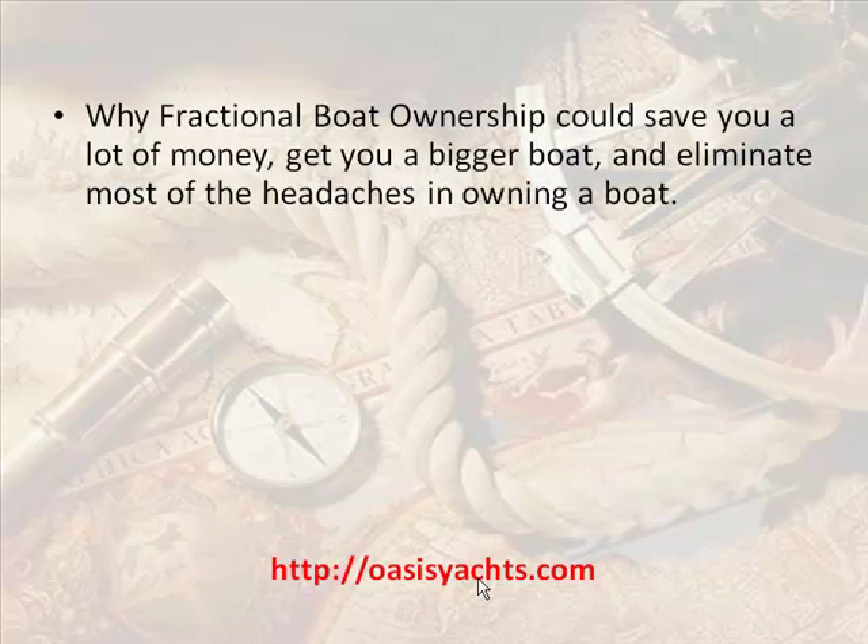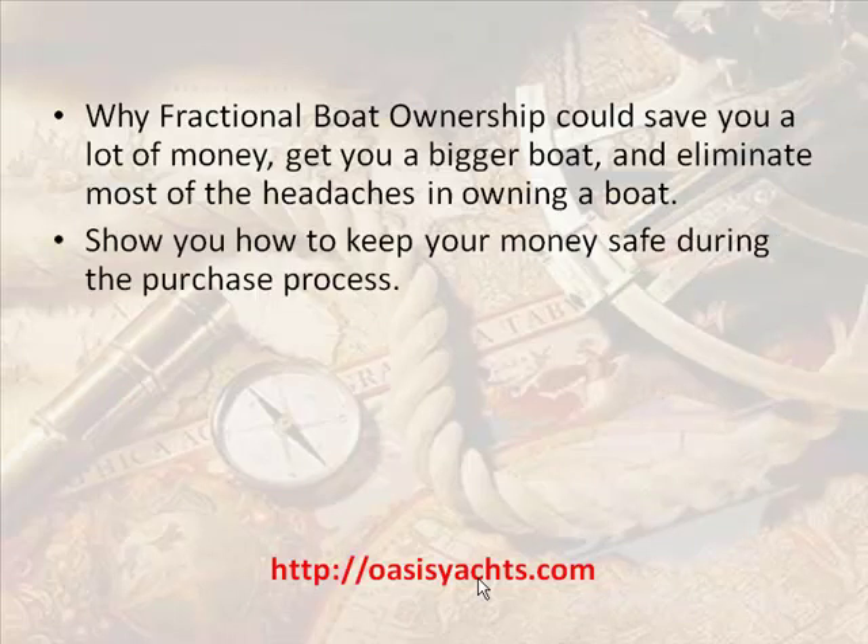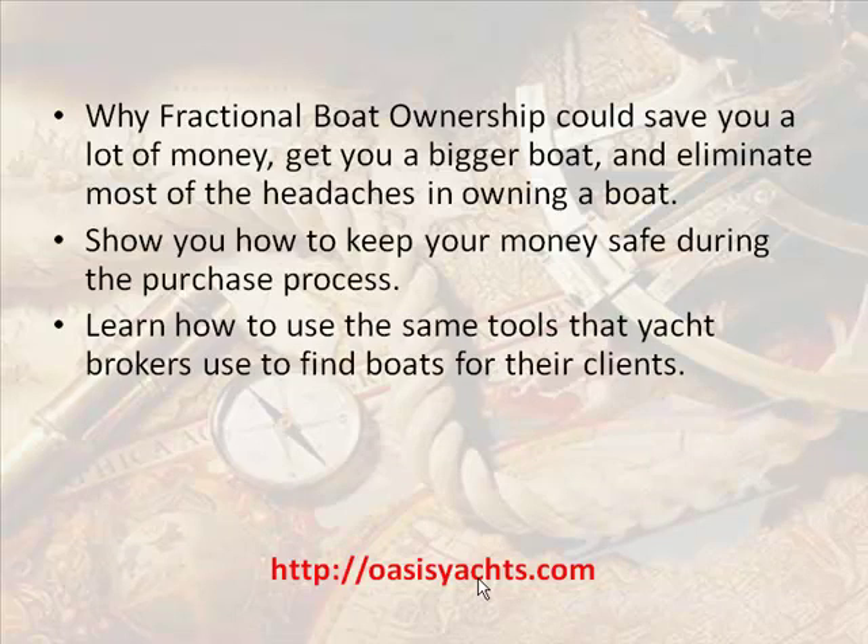Learn why fractional boat ownership could save you a lot of money, get you a bigger boat, and eliminate most of the headaches of owning a boat. We'll show you how to keep your money safe during the purchase process, and how to use the same tools that yacht brokers use to find boats for their clients.